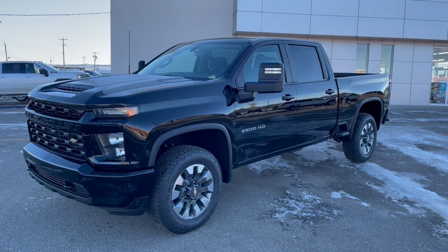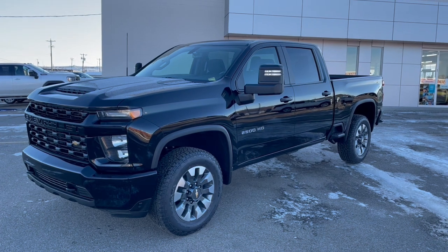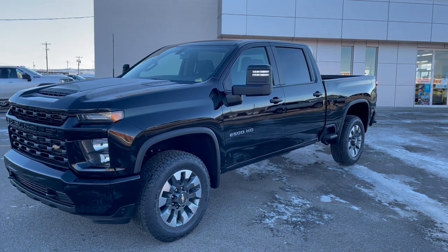Hey folks, it's Brad LeDrew here at Western GM in Drumheller, Alberta, Canada, and just did a video on a different vehicle.